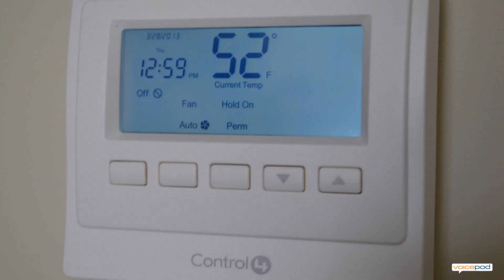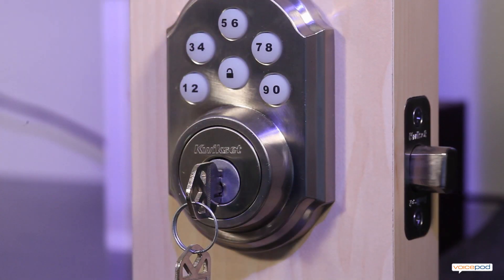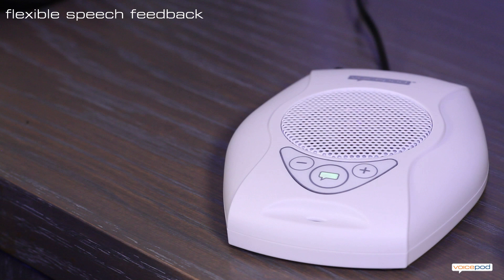VoicePod can also notify you about security concerns such as open garage doors or unusual temperatures in the house. When someone unlocks a door, VoicePod can immediately alert you and tell you the name of the person who unlocked the door. The door is now unlocked. Ted Rosenberger.